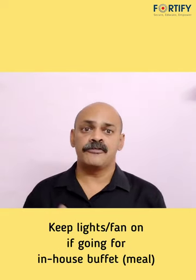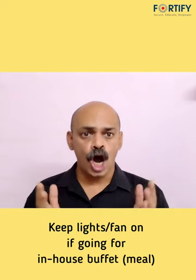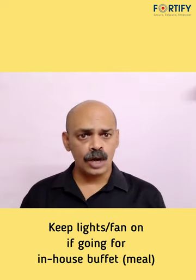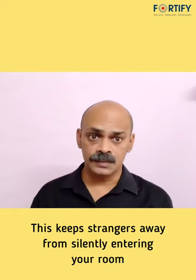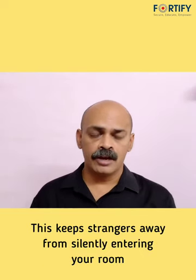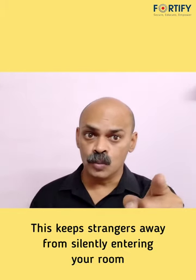Keep the lights and fans of your room on if you are going for a meal at the in-house buffet. This keeps strangers away from trying to silently enter your room.